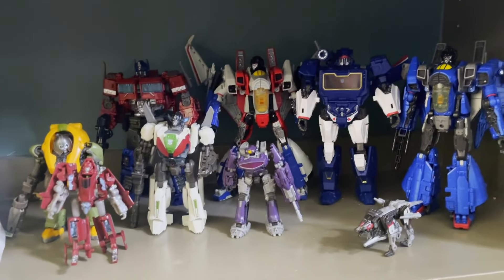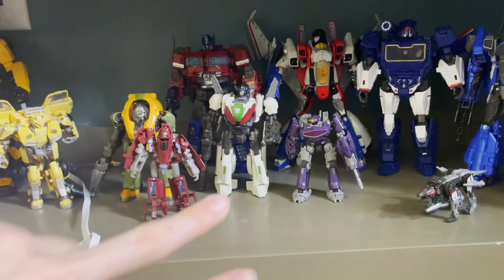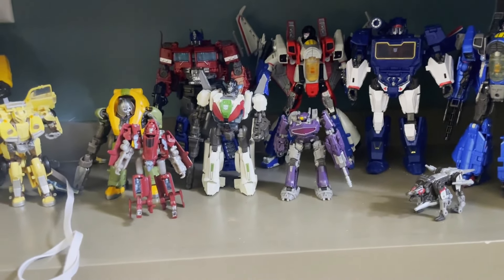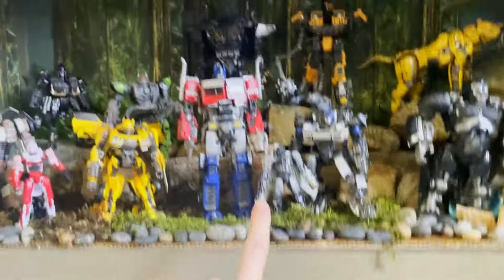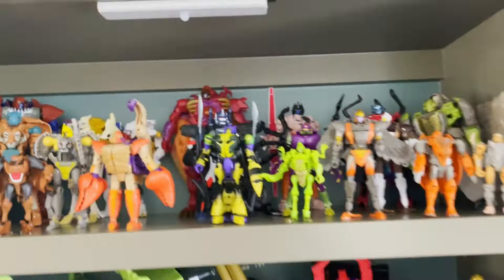I have ideas for my next diorama. I could do one on my Bumblebee movie shelf, which is still growing — I have Megatron on the way, Shockwave, Rumble, Core Starscream, and Sunstreaker. So that shelf will need its own diorama. The other option is my Beast Wars shelf, but there are a lot more figures, so it'll be more difficult.